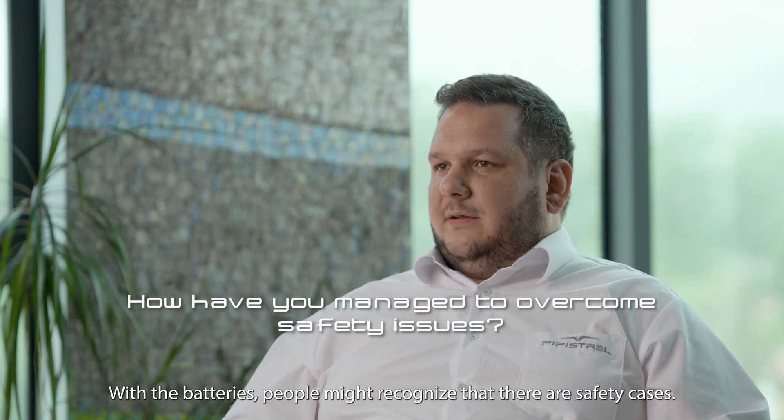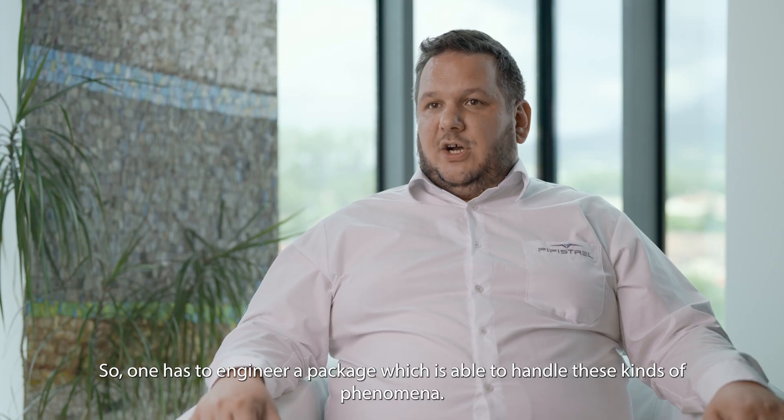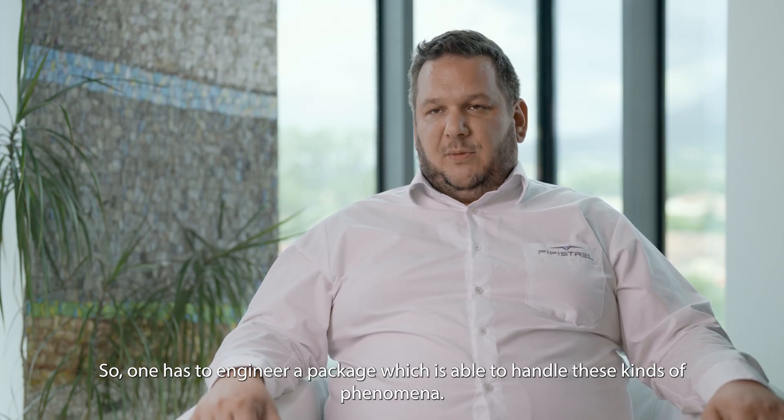With batteries, there are safety cases one must recognize, so one has to engineer a package which is able to handle these kinds of phenomena.